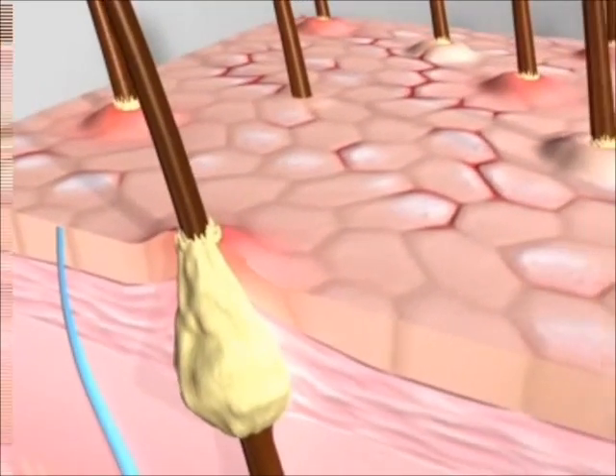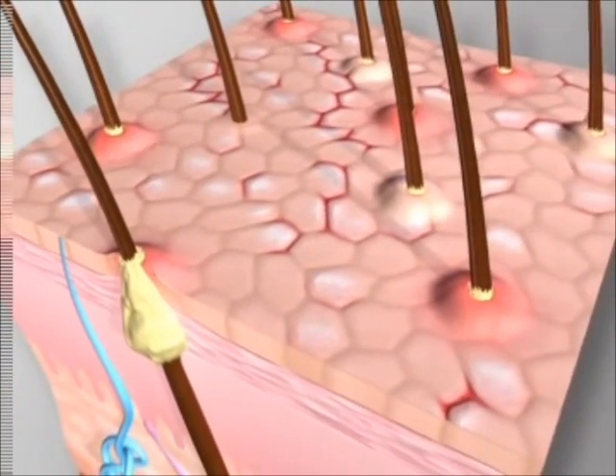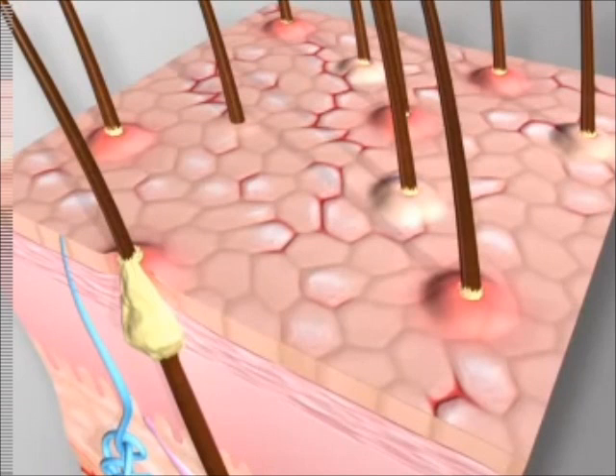KP causes multiple plugs to form, resulting in skin that is covered in little red or flesh-colored bumps, sometimes called chicken skin. KP tends to be associated with dry, rough patches, and dryness tends to worsen the condition.